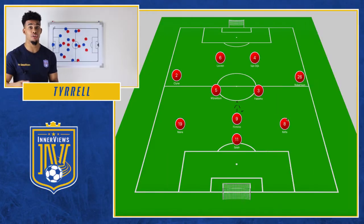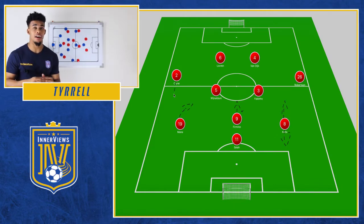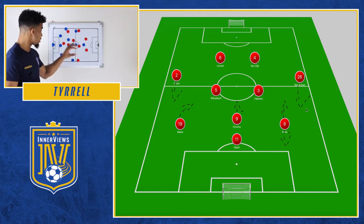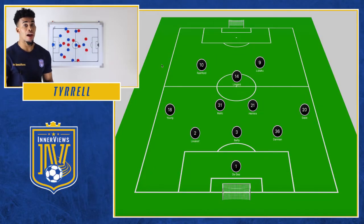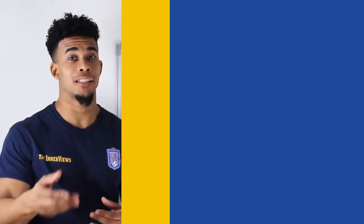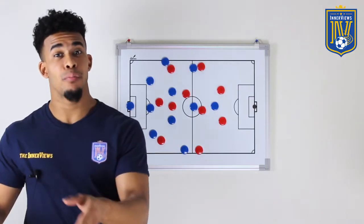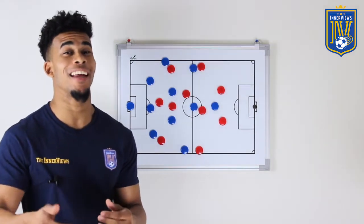Liverpool lined up in a 4-2-3-1: Salah, Firmino, Mane, and Naby Keita in wider areas, with Wijnaldum and Fabinho protecting the back four. United went with more of a 3-4-3: Rashford, Lukaku, and Lingard up front; Herrera and Matic in midfield; and Darmian with Ashley Young and Dalot as wingbacks. Let's get to the first half and see how Liverpool approached the game and how United mustered a 1-1 draw heading into halftime.